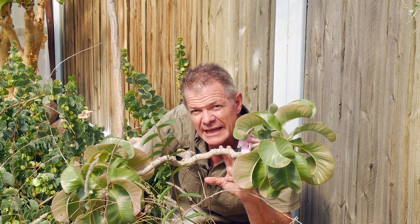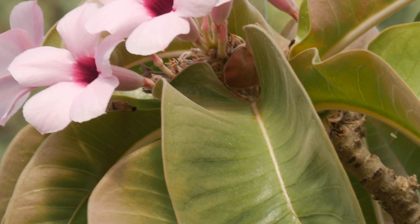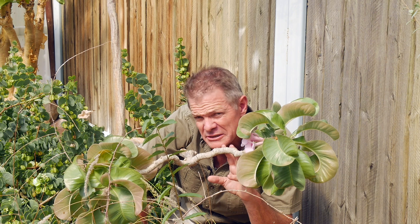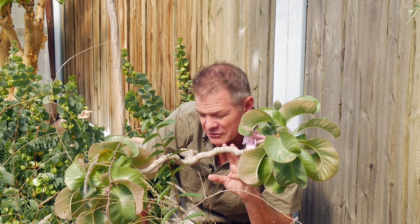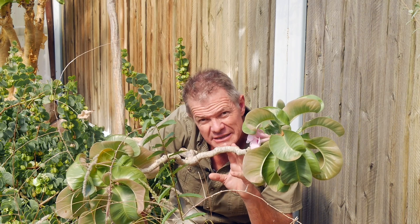Interestingly, when livestock browse this plant, they do suffer from poisoning. But most game can eat this plant quite happily without any notable toxicological effects. Of course, when they extract the sap, it's highly concentrated, which is why it's so effective as a poison.